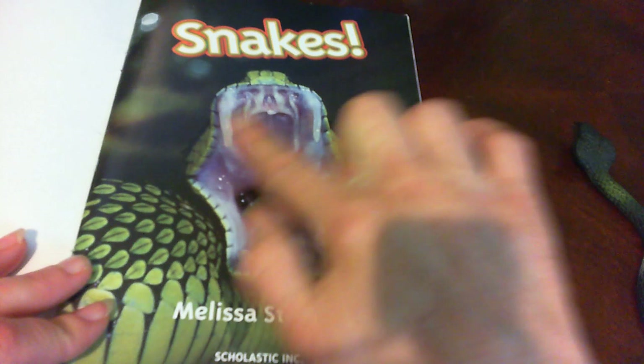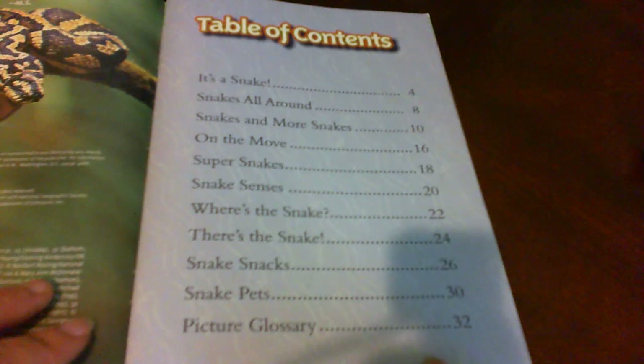This is a cool picture. Look, you can see the fangs as its mouth is open. Here's an interesting picture of a snake here. This is the table of contents and this gives all the chapters that are going to be in this book and it tells you what page they're on.